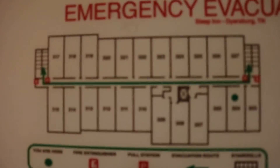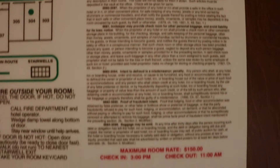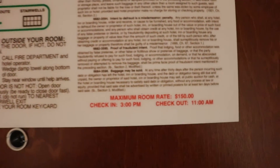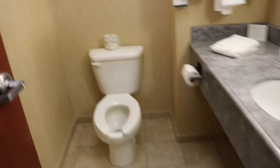We'll start off with the bathroom. First let's look at the evacuation plan. I got this room for $89 a night. A little congested so I'm a bit squeaky. First up, the commode — it's a Crane.